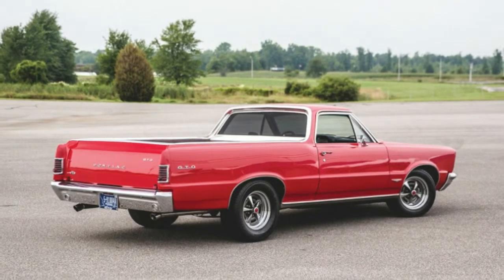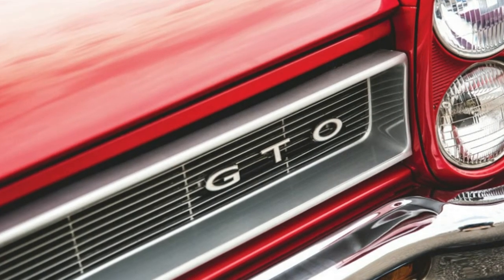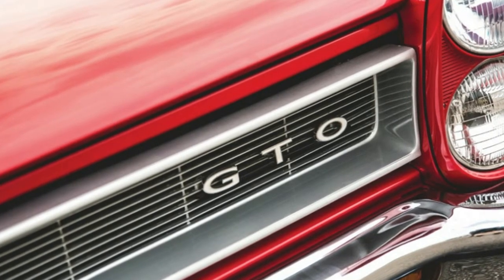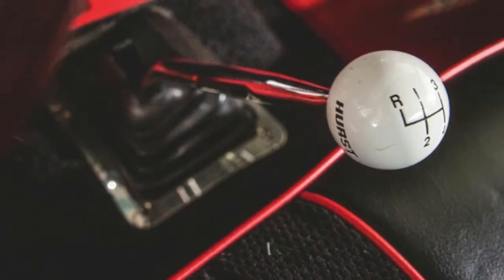And this one is a 1964 Chevy El Camino with the heart and face of its GTO cousin, dubbed the El Chieftain GTO. It's currently for sale at RM Sotheby's Auburn auction, with no reserve status or estimate listed.